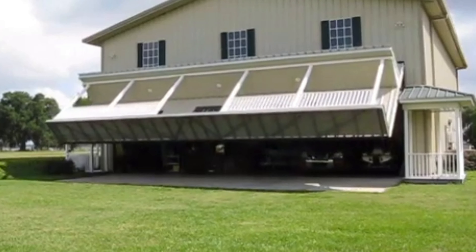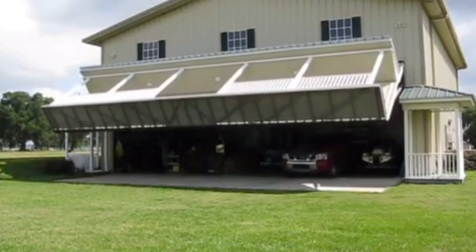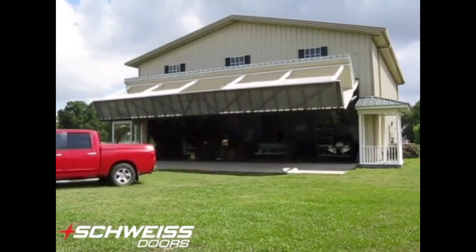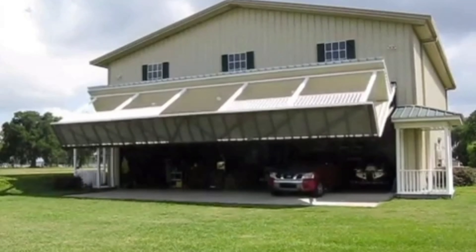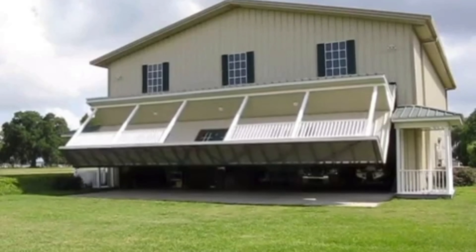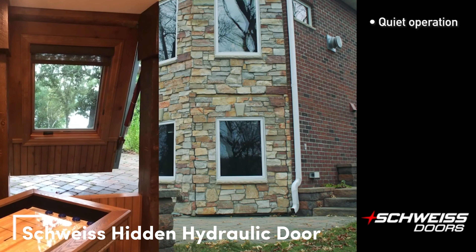This is made by the Schweiss Doors Company. In addition to space for cars and machinery, the house has fully fledged rooms — for example, a bedroom, a walk-in closet, and three bathrooms. There's also insulation and AC, so the hangar home not only looks good but it's also quite comfortable. The builders spent about $225,000 on it.